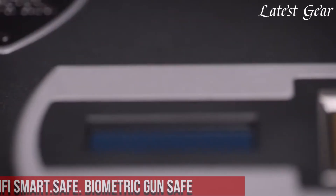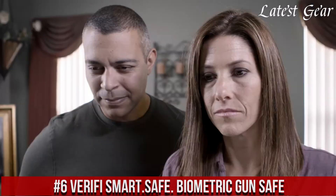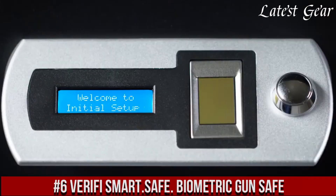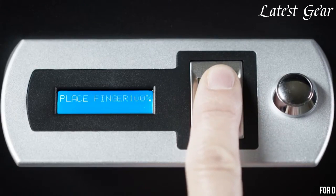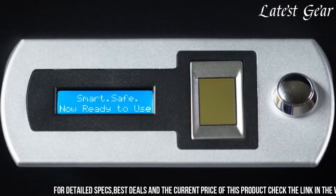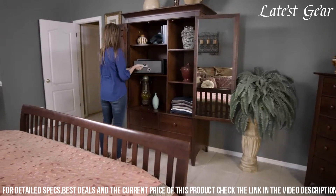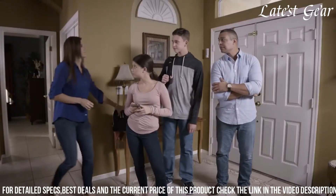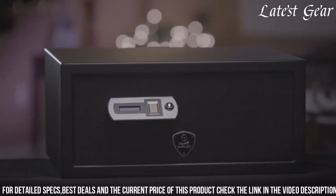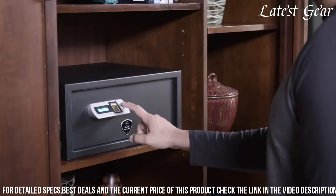Number 6: Verify Smart Safe Biometric Gun Safe is a pinnacle of advanced security technology, offering a reliable and convenient solution for firearm owners prioritizing safety and accessibility. Featuring a FI-certified biometric fingerprint scanner, it ensures quick and accurate access for authorized users, minimizing unauthorized entry attempts. Crafted with solid steel and equipped with motorized locking bolts, this safe provides robust protection against tampering and unauthorized access.